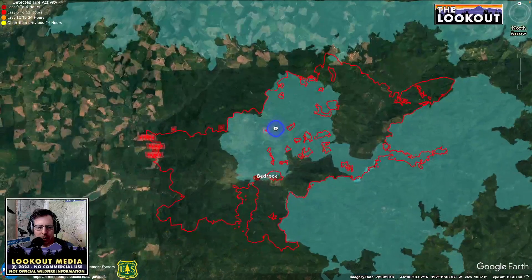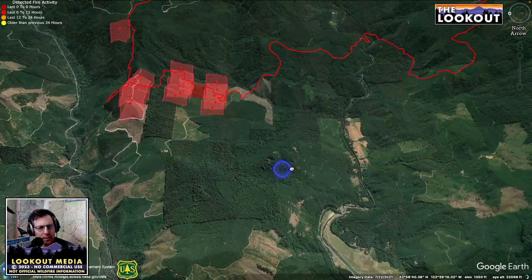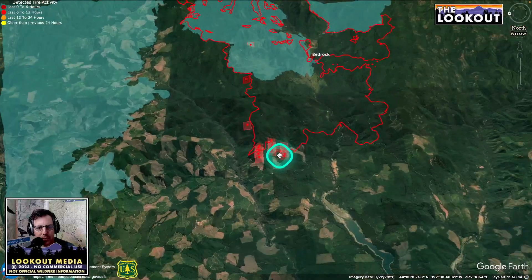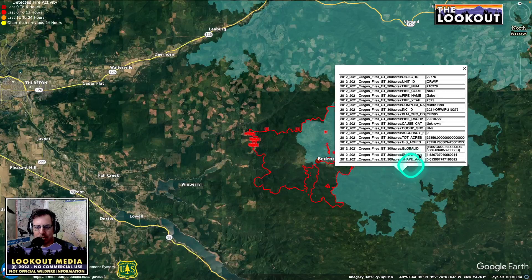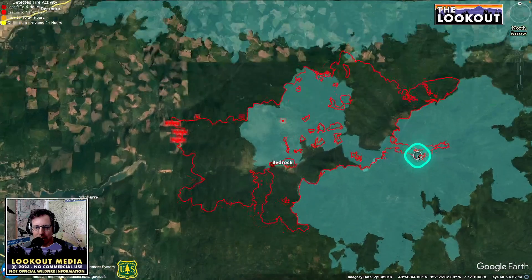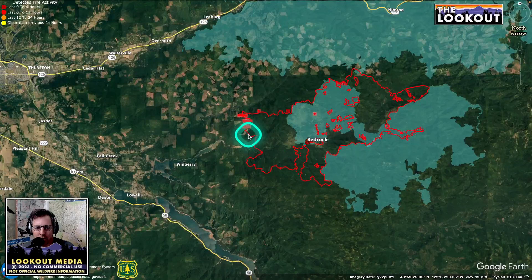This is the Bedrock fire. Only really showing active heat here on the west flank, where it made a little push on this corner in the last 12 hours. It's always interesting to see these fires fill in the pieces around other recent fires. Here's the Gales fire from 2021 — a two-year-old burn — and interestingly we got a section here that re-burned, maybe because it burned at lower intensity on the first round. Anyway, that's Bedrock. It's pretty cool except for that little bit of heat on the west.